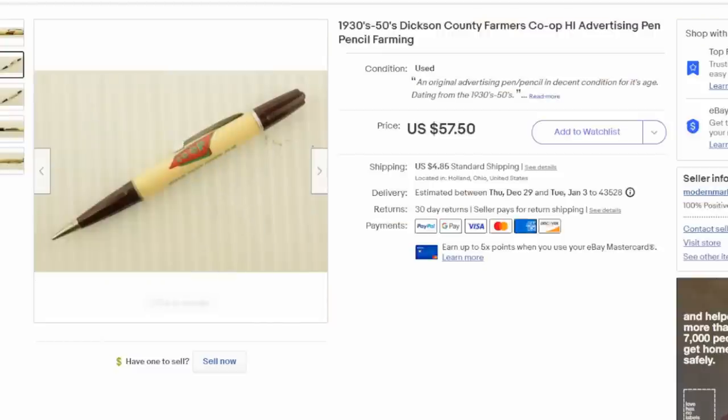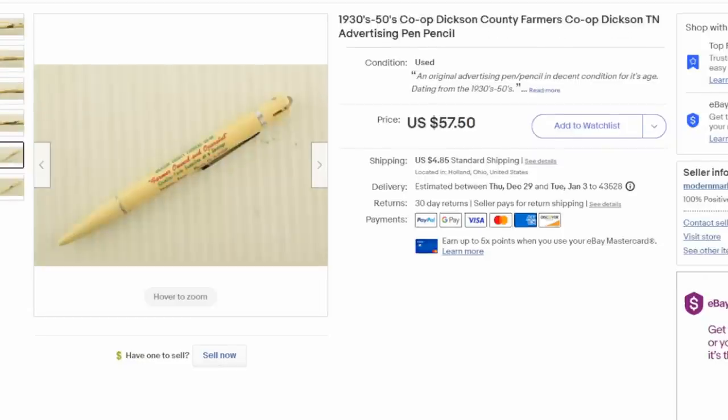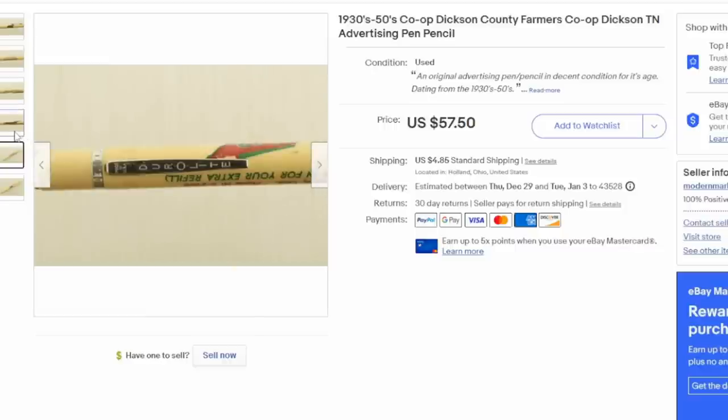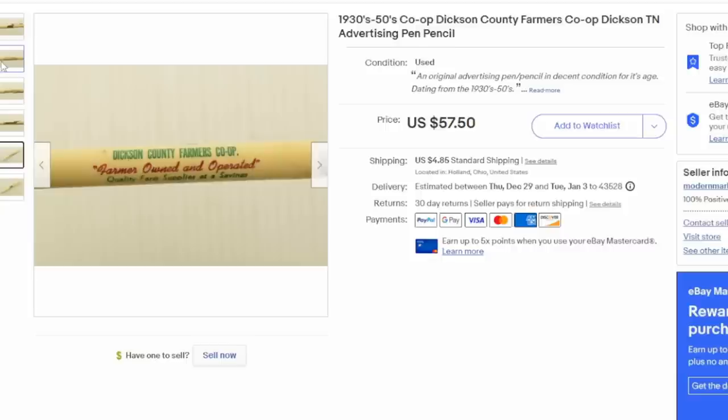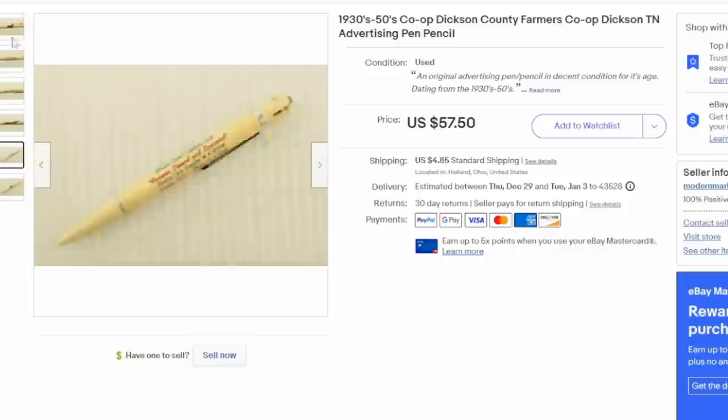Here's yet another example — another one we sold for about 30 bucks shipped. That's the average price I get for these advertising ones. This is a mechanical pencil. It doesn't matter if it's a pen or pencil, if it works or not — these are strictly advertising pieces. And as you can see, they sell fairly regularly. We sold it for 30 bucks. We've got a quarter to maybe a dollar at the very most into it. I never spend more than that unless it's a floater pen. Floater pens sell extremely well. These sorts of items for us are basically passive income — we list them all at once and just leave them.